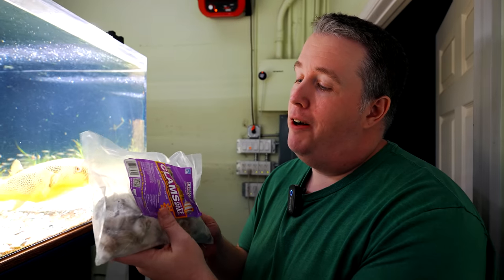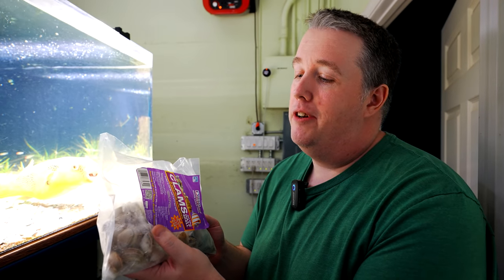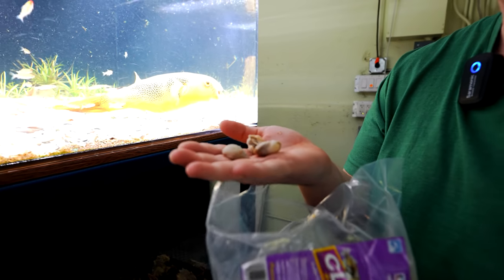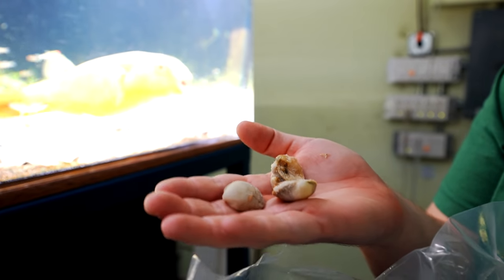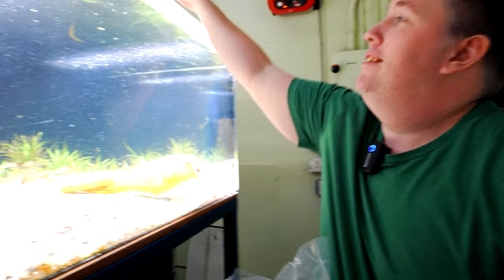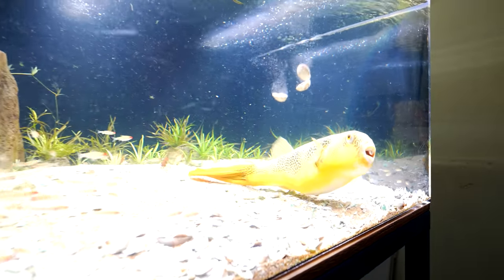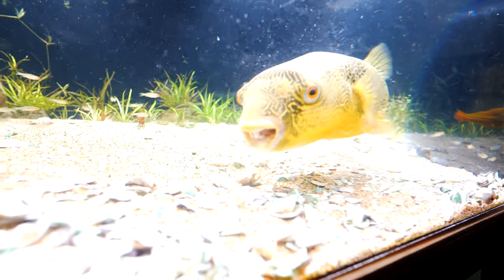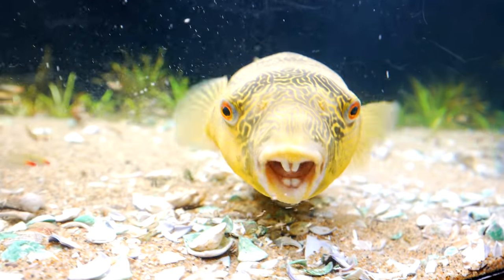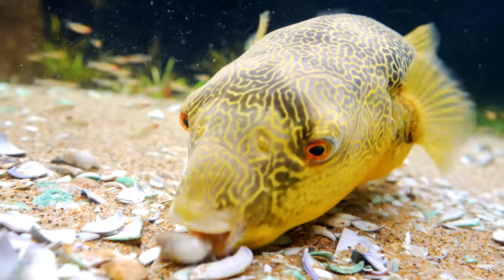We've got two pounds of clams. He polishes this off in two or three days if we do too much — we did it all at once before. Get ready to hear him eat these like potato chips. This is way less than what he's going to eat, by the way — I just want to show you without confusing him too much. He barely chews anymore; he's a teenager.